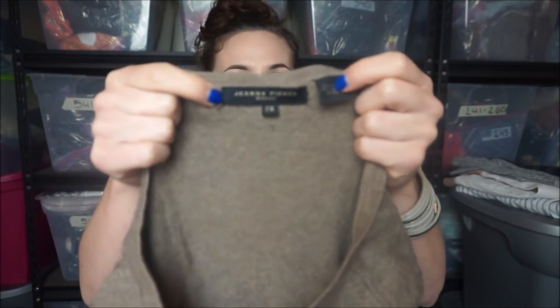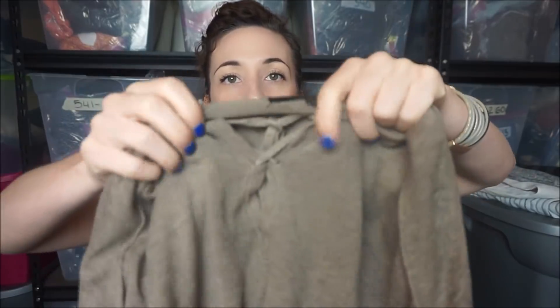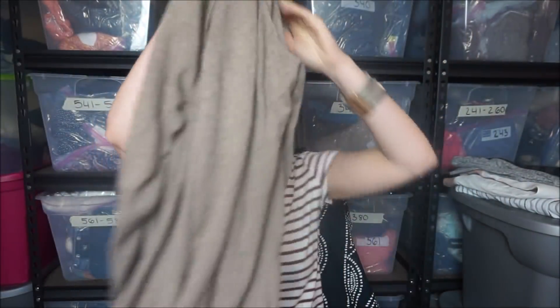So I picked this up because it's plus size. It's just a G. Ann Pierre. They sell this at Nordstrom Rack, and I think TJ Maxx carries it too. I thought it was cute with the lace-up detailing. Just a sweater.